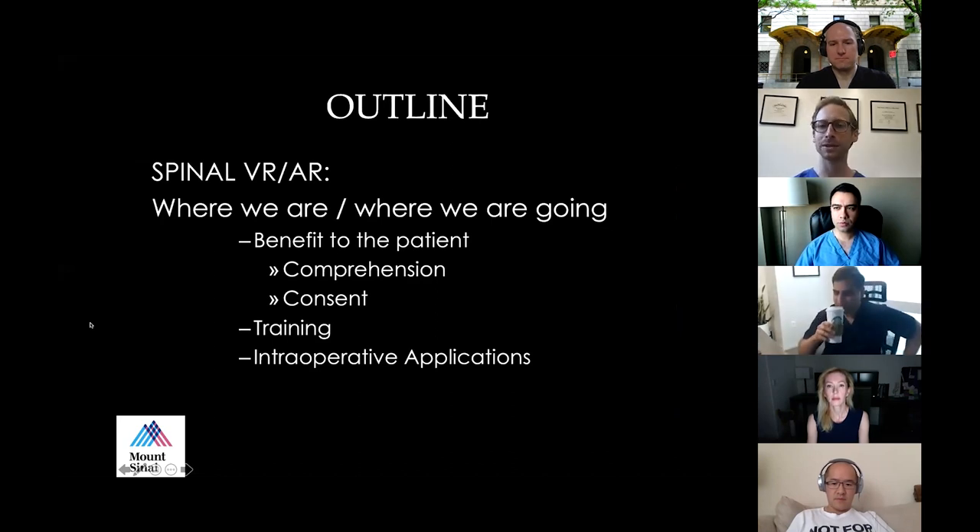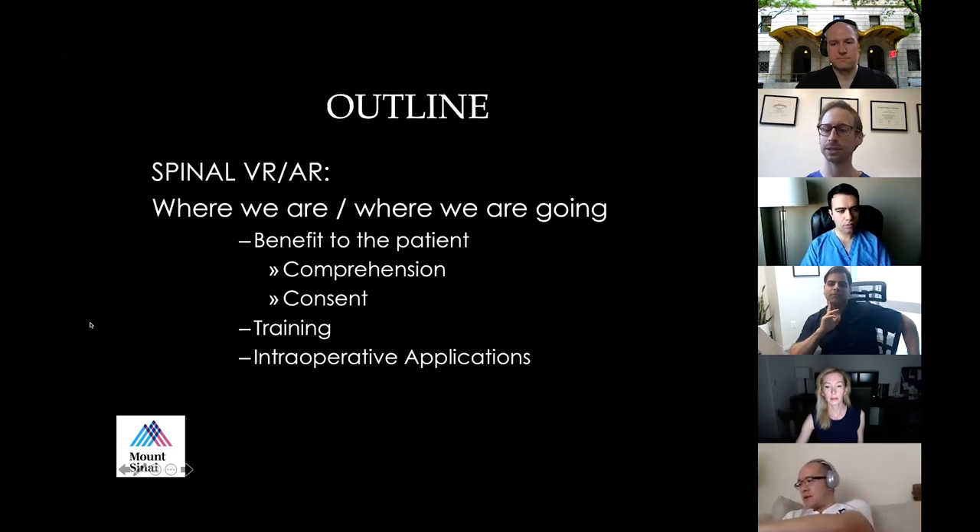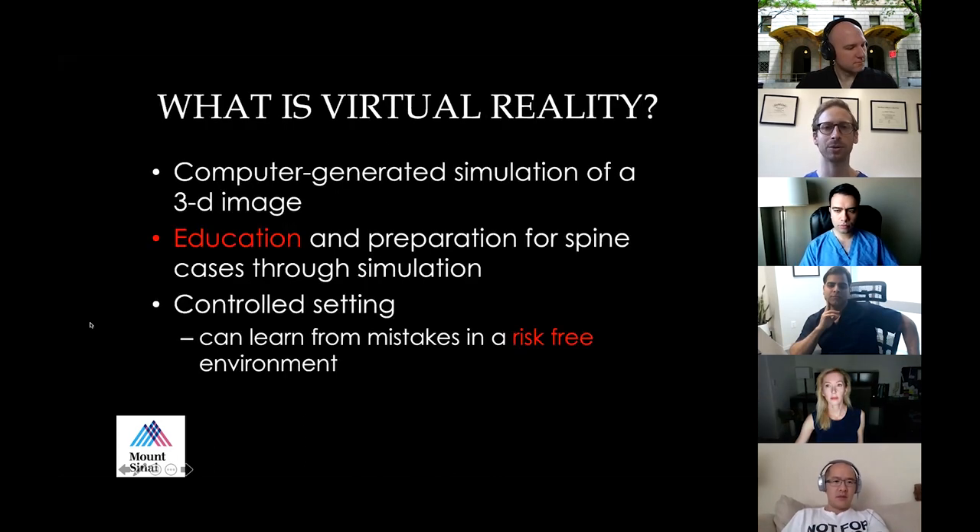I want to focus on three areas. The first is benefit to the patient in comprehending the surgery they're going to have — we're studying informed consent to see if this technology can help patients be more informed before surgery. There's also tremendous benefit in training the next generation of spine surgeons. And the most exciting area is intraoperative applications, which is growing every day.